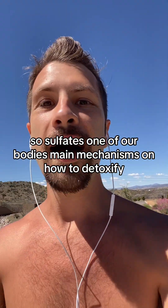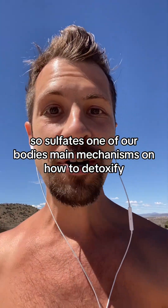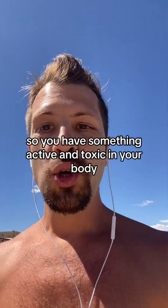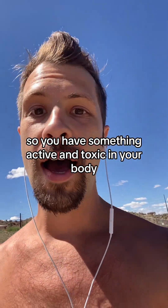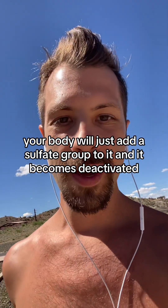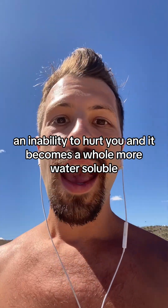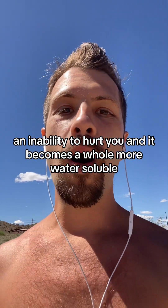Sulfate is one of our body's main mechanisms for detoxification. It's able to inactivate things. So if you have something active and toxic in your body, your body will just add a sulfate group to it and it becomes deactivated, unable to hurt you, and it becomes much more water soluble.